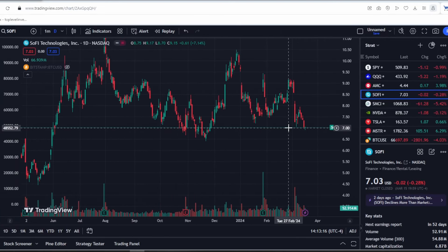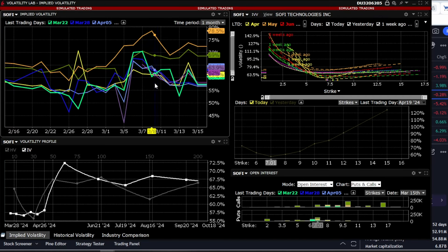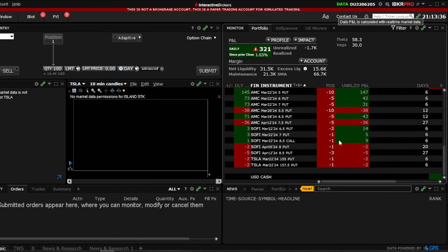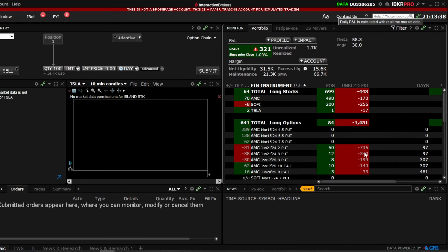What is happening with SoFi stock? We have a very unpleasant signal — we have dropped quite deeply. We'll definitely look at the volatility as well as the smile and the options. Let's see what's happening with this stock in my portfolio and how I continue to manage it. I incurred a small loss, but I'll talk about that later. Let's start with the stock.